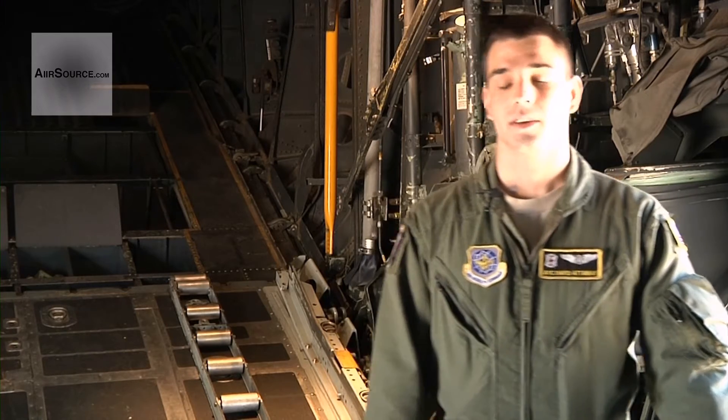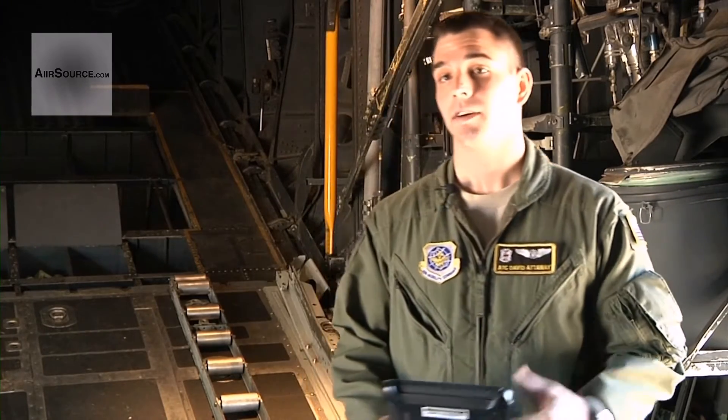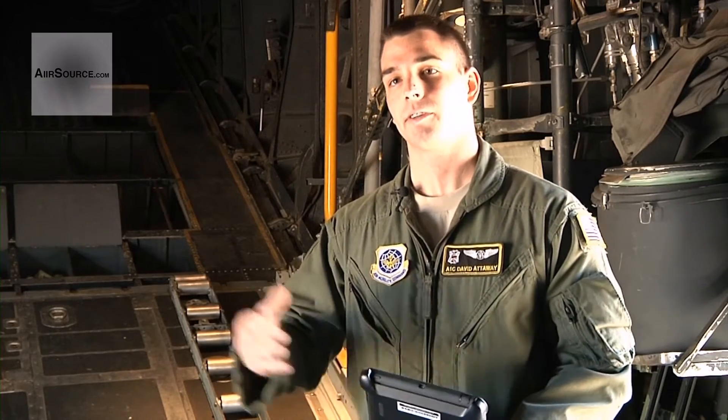Has the EFB enhanced your capability going into your mission? If so, how? Yes, absolutely, it definitely has. It has reduced the weight in my bag by about 20 pounds. It's also reduced the amount of equipment I have to have inside it, so I can put more things that I need for my mission in there. It's just a lot more handy to have when I'm walking around.